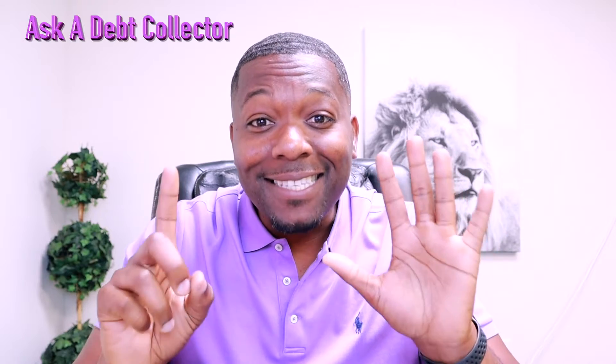How are you guys doing today? Today I want to talk about how to cancel your credit card in six steps. My name is Jay and welcome to Ask a Debt Collector.